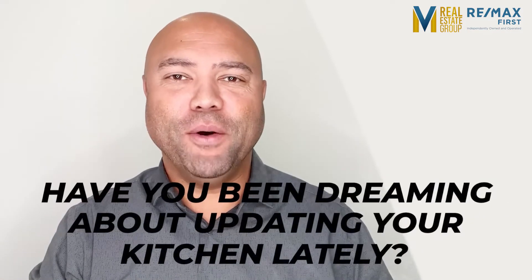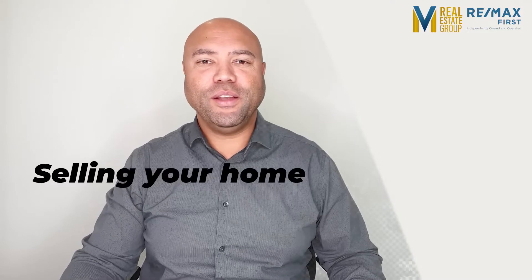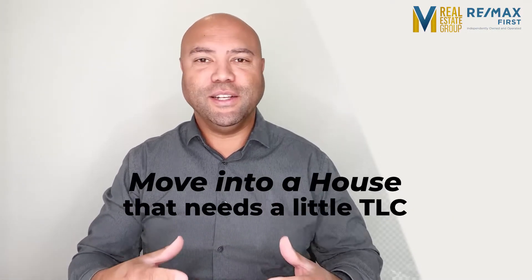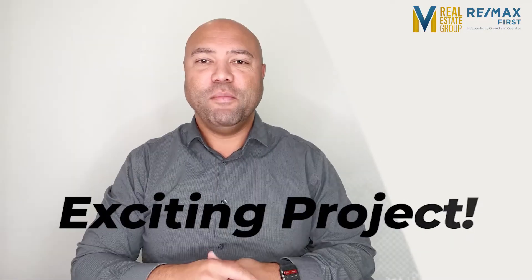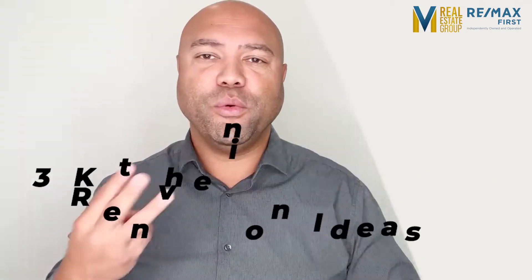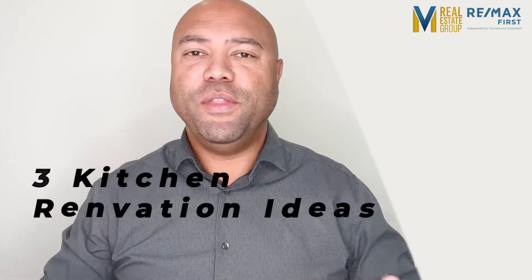Have you been dreaming about updating your kitchen lately? Whether you're selling your home and looking to increase the value, or just moved into a house that needs a little TLC, upgrading your kitchen is an exciting project. But it can be tough to determine which upgrades are worth it. That's why I'm going to share with you three kitchen renovation ideas that are super trendy in 2022.